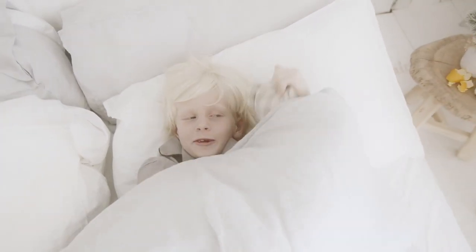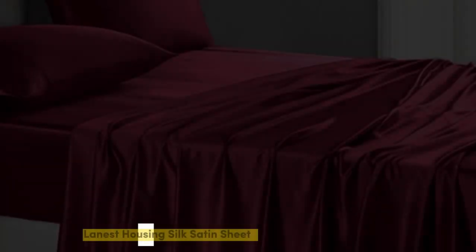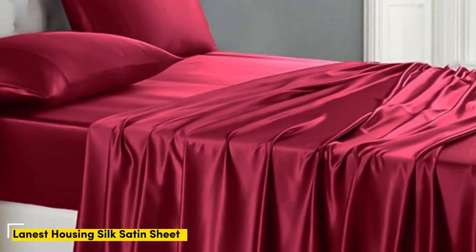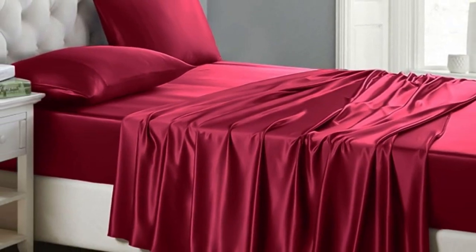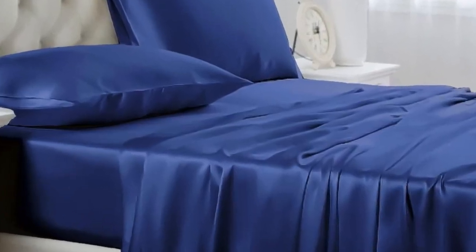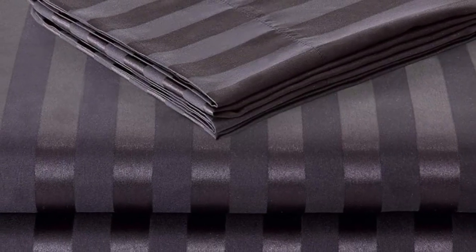Let's start with this video's top three satin sheets. Number one: of the sets we tested, Lanist Housing Silk Satin Sheets were our favorite. Out of the packaging, they seemed very well made with durable stitching, wide, smooth seams, and no visible imperfections.